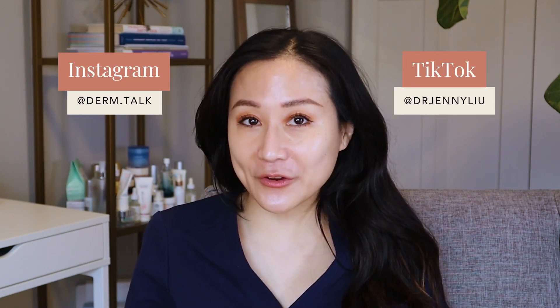So hopefully that clarifies some confusion for you guys. If you enjoyed watching this video, I would love it if you give it a thumbs up and subscribe to my YouTube channel. You can also find me on Instagram and TikTok. I will see you guys next time.